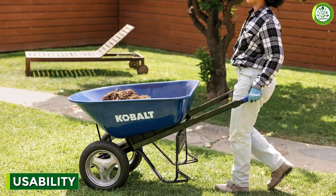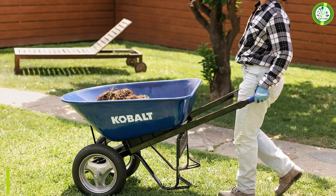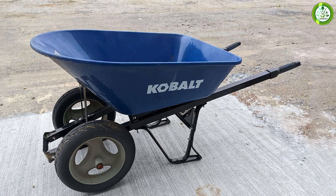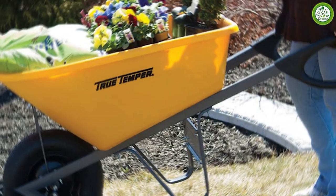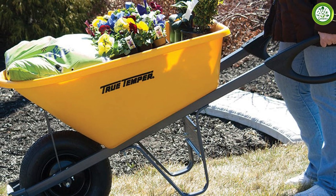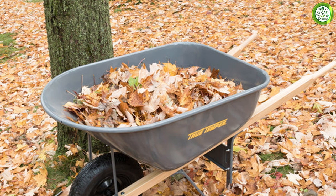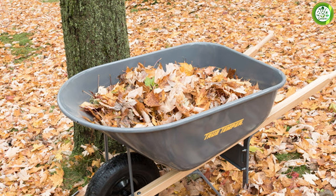Cobalt's wheelbarrows are designed with ease of use in mind, featuring lightweight materials and ergonomic handles that reduce strain on your hands and back. They are also designed to be easy to assemble and disassemble, making them easy to transport and store. Truetemper's wheelbarrows, on the other hand, are designed for heavy-duty use and are better suited for larger projects. They may be heavier and harder to maneuver, but they offer greater stability and control, making them ideal for transporting heavy loads. Additionally, Truetemper's wheelbarrows feature larger wheels that make it easier to move over rough terrain.